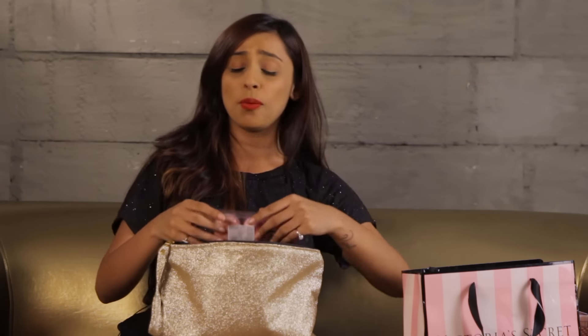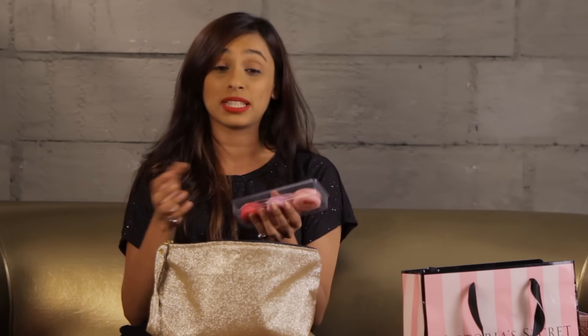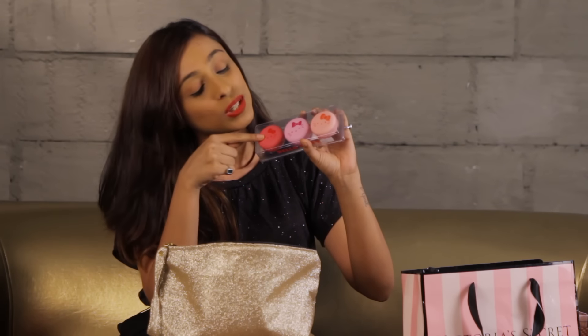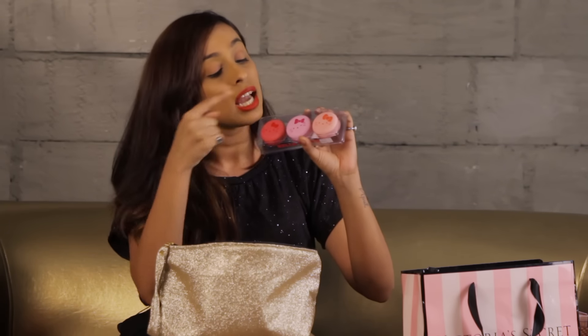As you may have seen on my Snapchat, I was lucky enough to visit the Hello Kitty mansion and I got myself these really cute macaroon-shaped things. This one is a lip gloss, this one is a blush, and this one is a highlighter. So yeah, I got these as well.